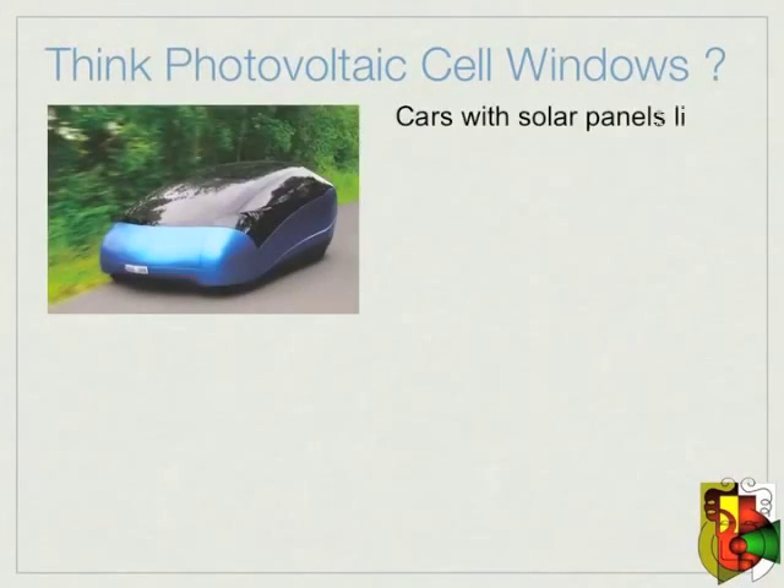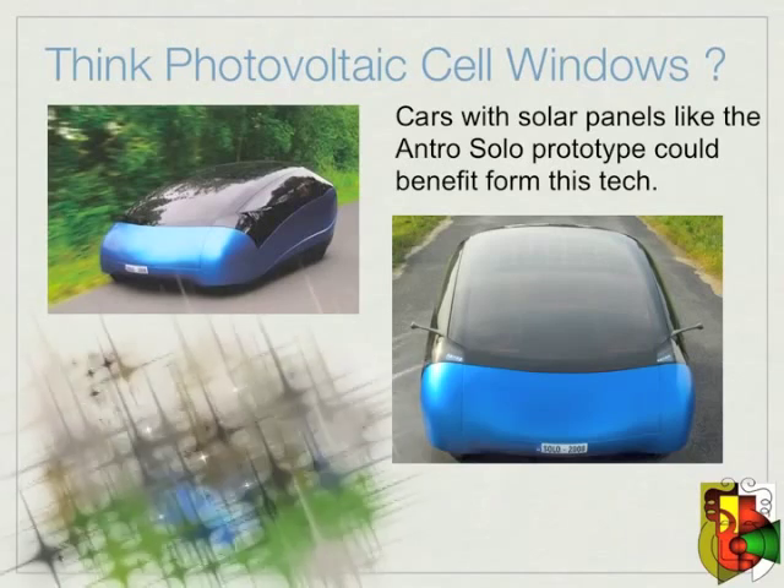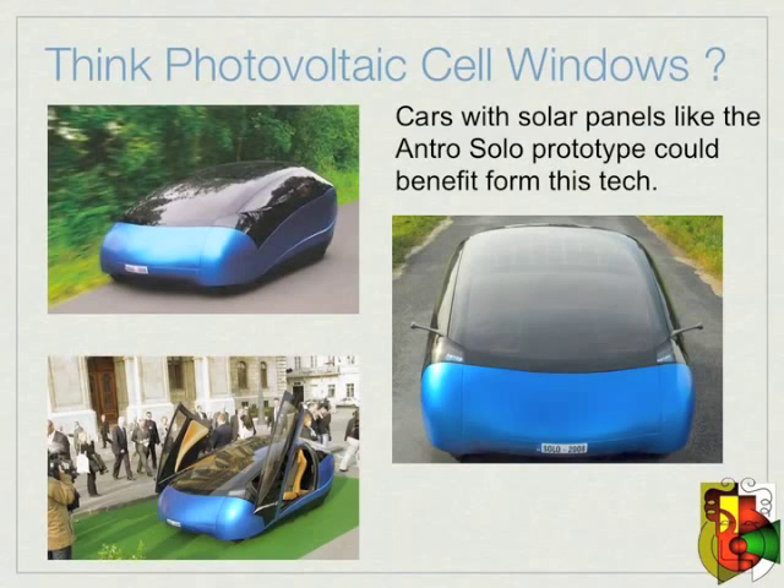Even your electric car could have a way to help charge its batteries. The Antro Solo is a prototype gas-electric hybrid with an array of solar panels along the top of the vehicle to power its electric motor. The solar energy is stored in its batteries and keeps the car juiced, letting it cruise to 150 miles per gallon. With the new tech it could be even more efficient and maybe even totally electric, as the added area covered with solar panels could increase the energy harvesting capability of the design.